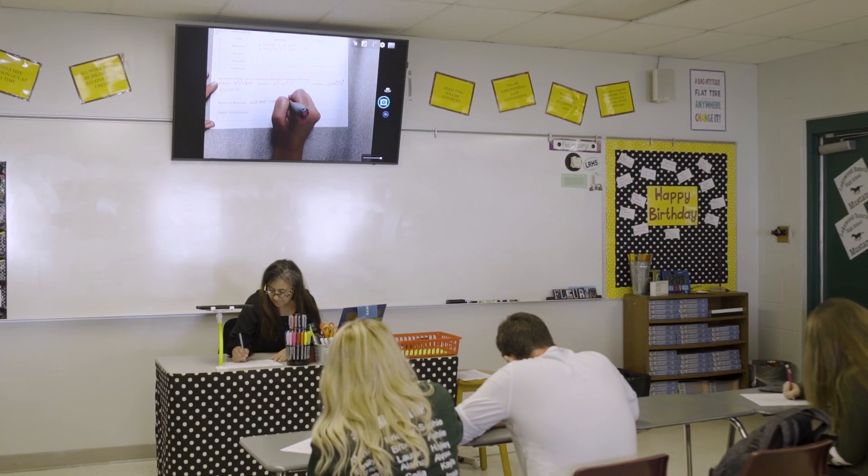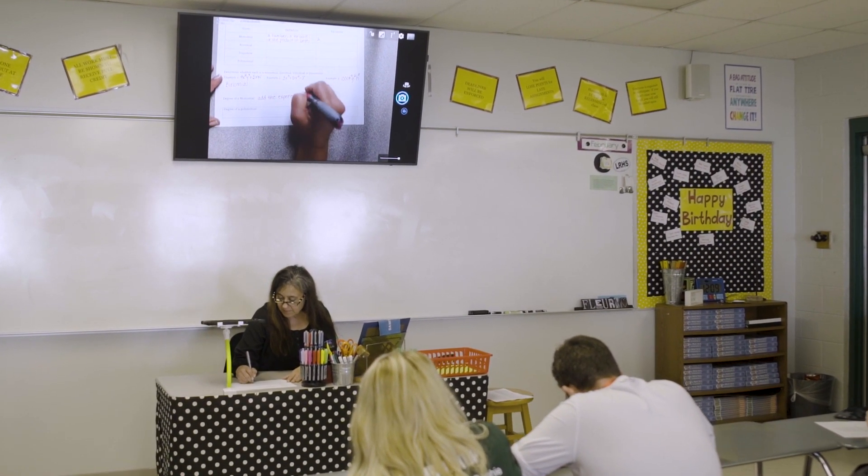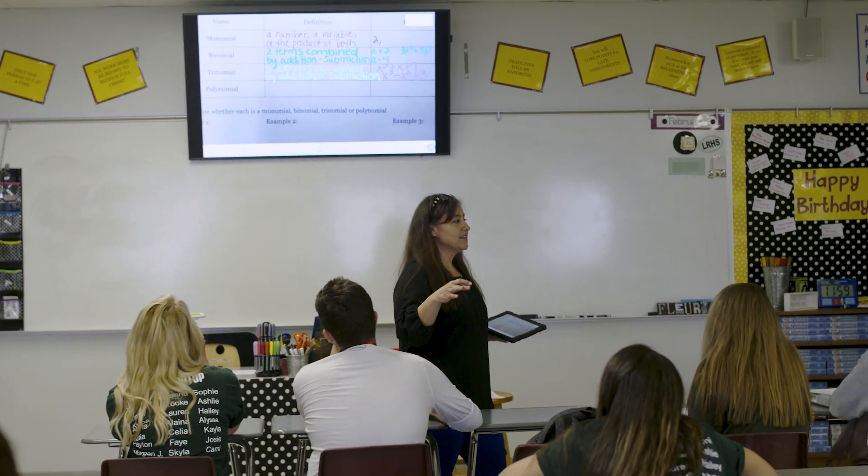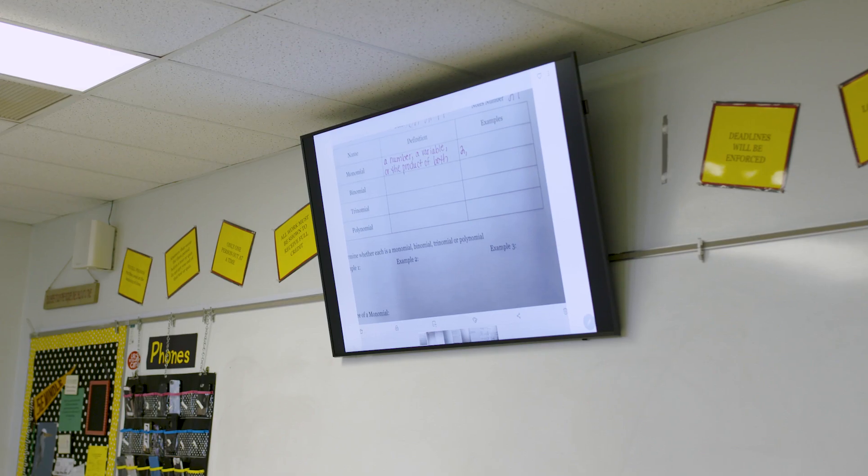I came from learning with an overhead projector to this amazing display. I don't just sit at my desk anymore. I pick up my tablet and I walk around. I'm talking to the kids and showing them as I'm writing and projecting.